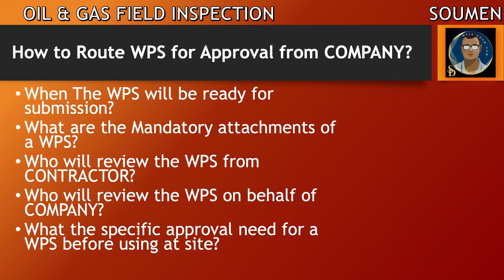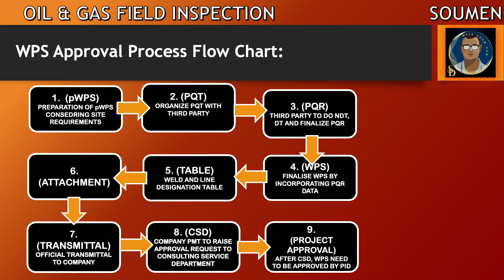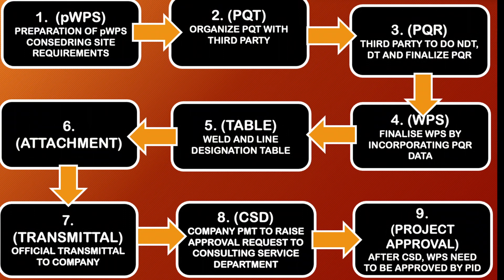The first question is: when will the WPS be ready for submission? Let us refresh our mind. First, we need to prepare a pWPS. Generally the company welding engineer does this with the help and feedback of the construction and quality assurance manager or quality control manager. After preparing the pWPS, the contractor needs to arrange the procedure qualification test. The test will be witnessed by the company-approved third party welding inspector, who will measure all the practical data. After the procedure qualification test is completed at site, the third party inspector takes it to their facility for destructive and non-destructive testing.